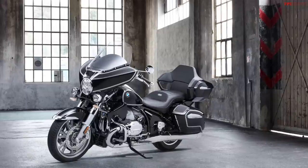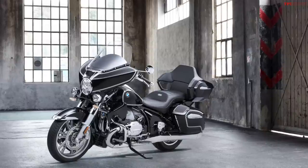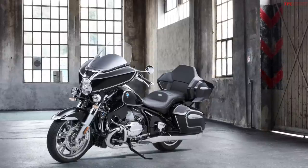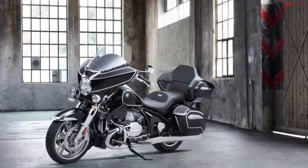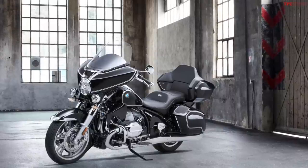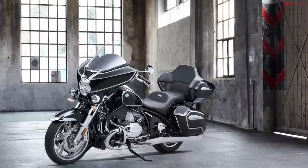Hill start control is something neither of us really feels is ever necessary on a bike — you just use your rear foot brake — but it's there. You can also get an optional reverse assist which, on a bike that's almost a thousand pounds, would probably be pretty nice to have. It uses the starter motor, like some other big bikes, to pull the bike backwards.